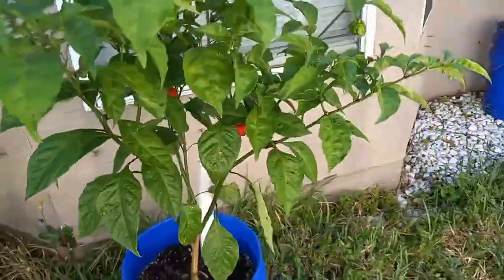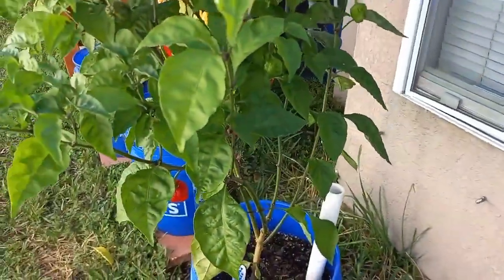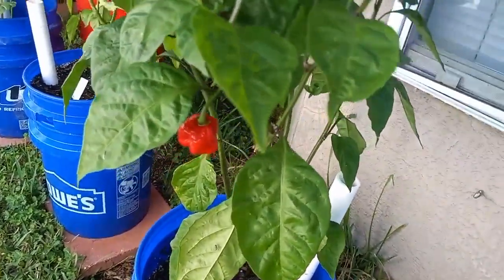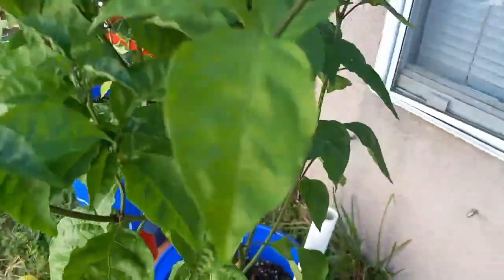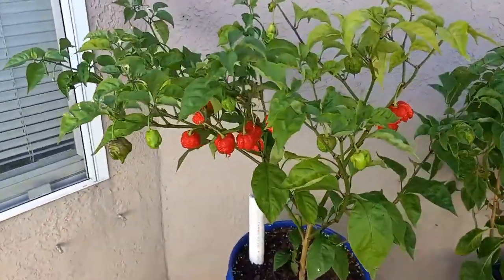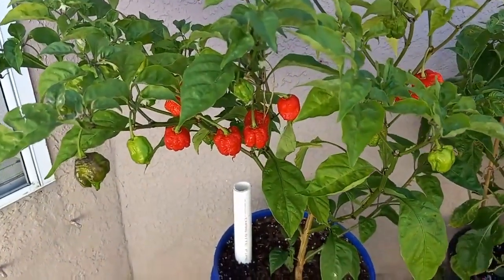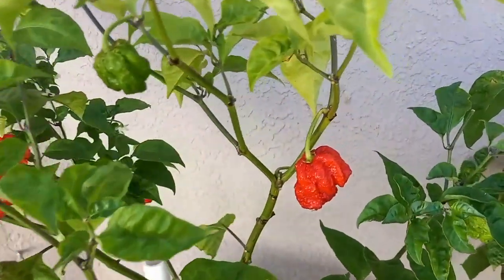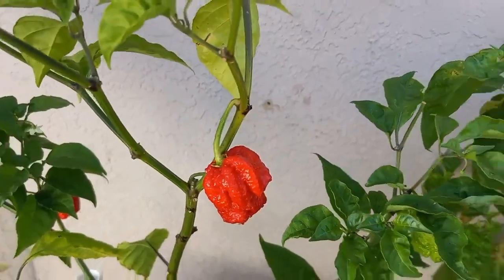This guy is a California reaper. Right now we only have one ripe — those are hot though. And here's the other California reaper plant; it's got a bit more mature pods that are basically ready to be harvested. Those are wicked hot.